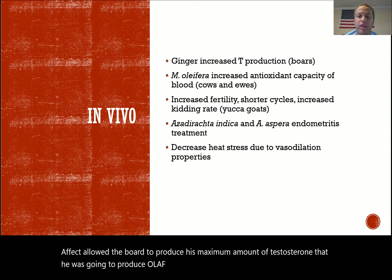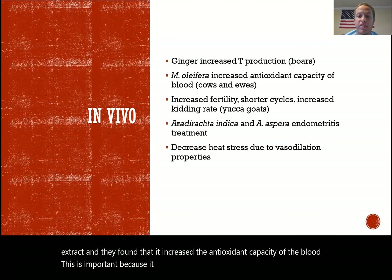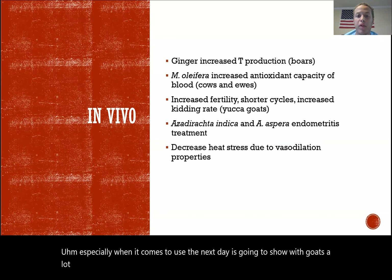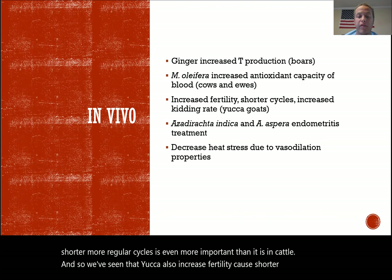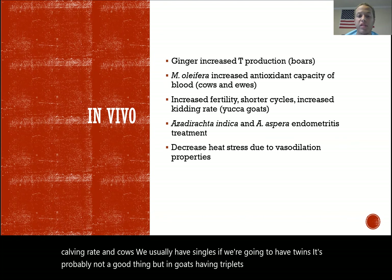Oleifera also showed antioxidant capability in vivo. They dosed dairy cows and conducted a separate study with ewes using this extract, and found it increased the antioxidant capacity of the blood — important because it supports hormone production and more regular cyclicity in both cows and ewes. Yucca also increased fertility, caused shorter cycles, and increased the kidding rate of goats. In goats, having twins or triplets is great for productivity, unlike in cattle where twins are generally not desirable.